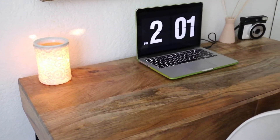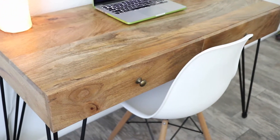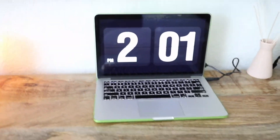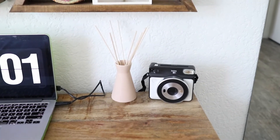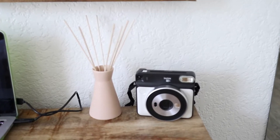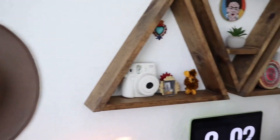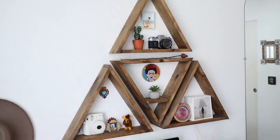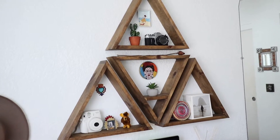Right over here I have my desk, which I also got at TJ Maxx or Home Goods. I have my computer, a little oil diffuser I recently got at Target, and my camera — my Polaroid camera. Right over here I have this wall piece my dad made for me and I helped by staining it.